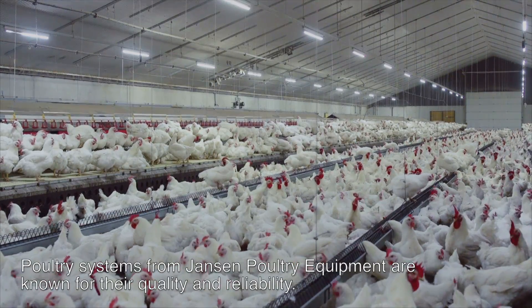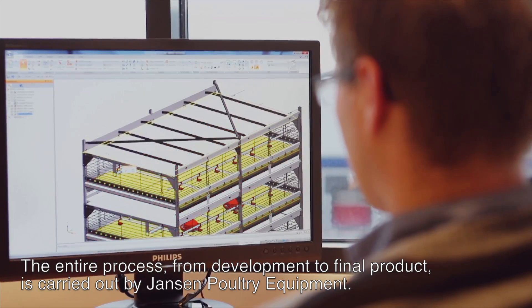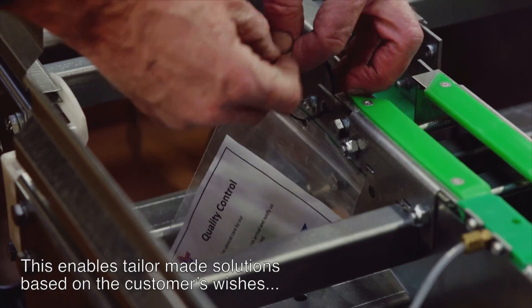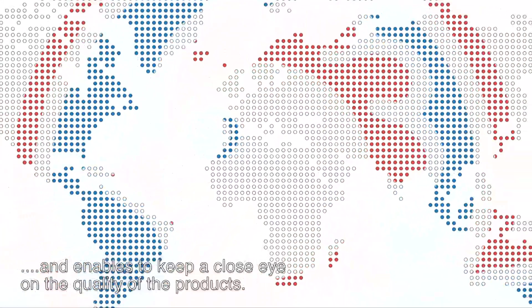Poultry systems from Janssen Poultry Equipment are known for their quality and reliability. The entire process, from development to final product, is carried out by Janssen Poultry Equipment. This enables tailor-made solutions based on the customer's wishes and enables keeping a close eye on the quality of the products.